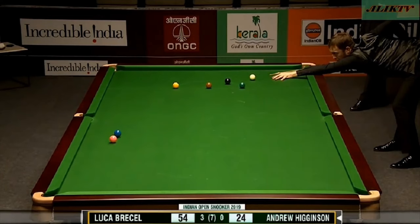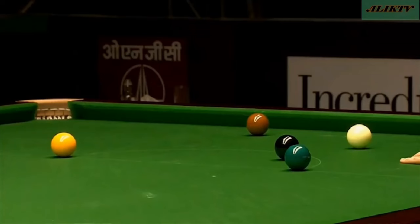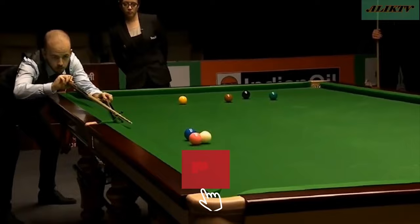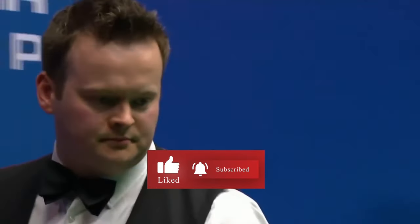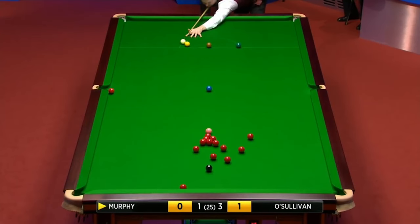So these were 14 insanely good snooker shots that just don't make sense. If you enjoyed these, then don't forget to subscribe, like, and share this video for more amazing snooker moments. Thanks for watching — we'll see you next time.